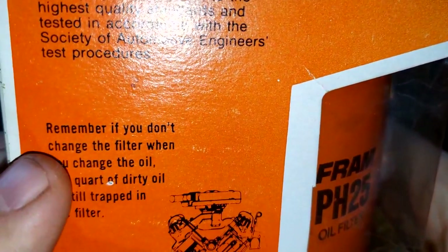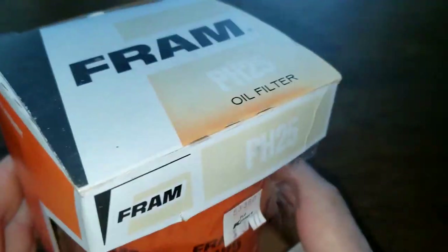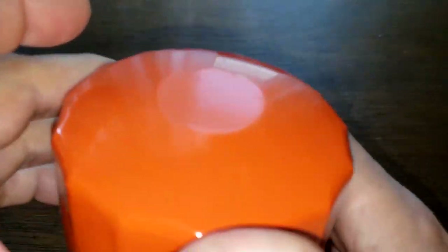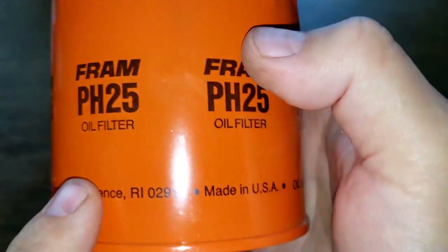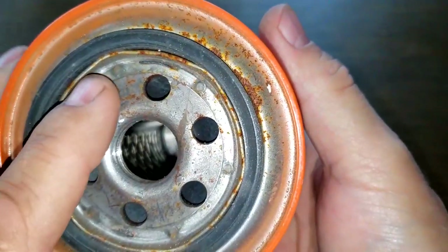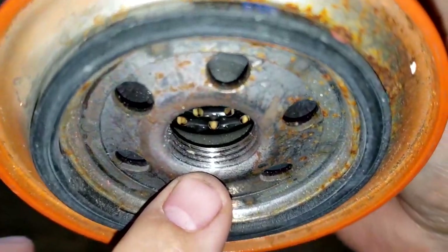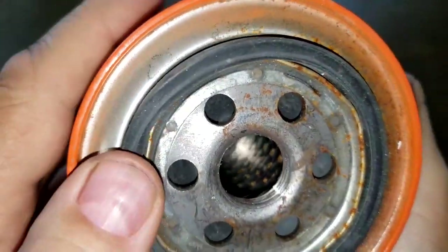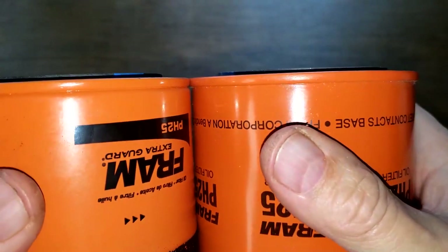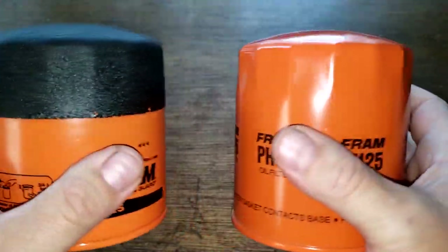There's a nice reminder on the box: 'Remember, if you don't change the filter when you change the oil, one quart of dirty oil is still trapped in the filter.' Opening it up, there's no date code. The old Fram has six inlet holes, a nitrile rubber anti-drain back valve, a metal core with holes, no bypass valve, about three grooves for threads, and a nitrile rubber gasket — a little rusty. Both filters stick out about the same.